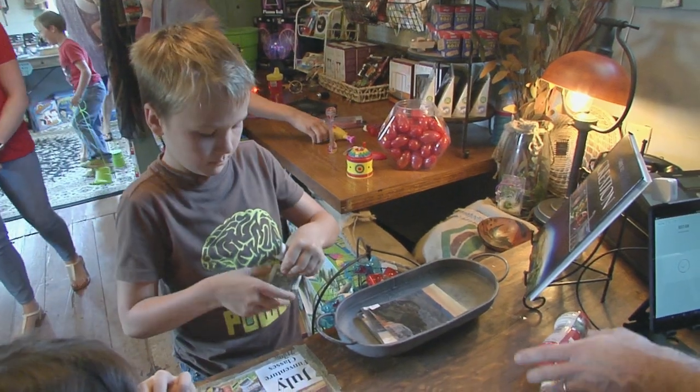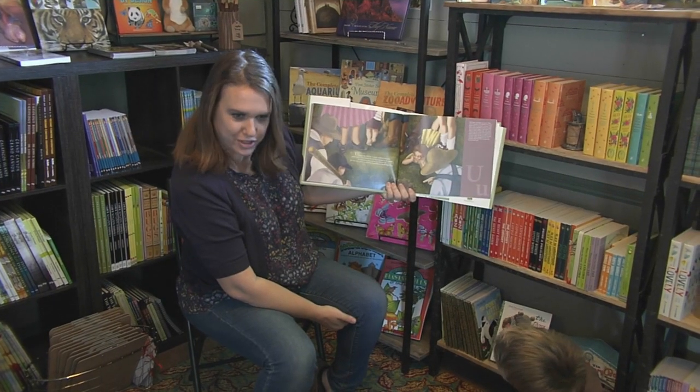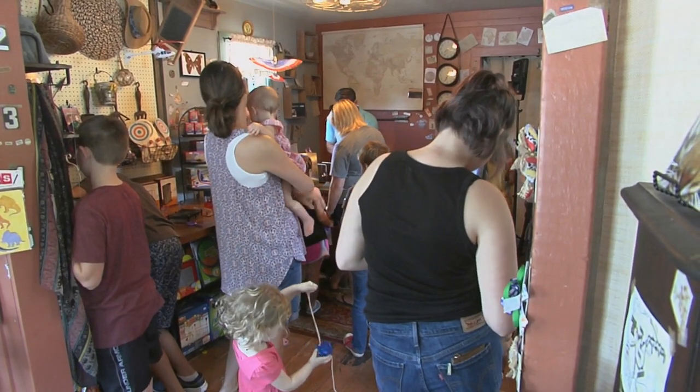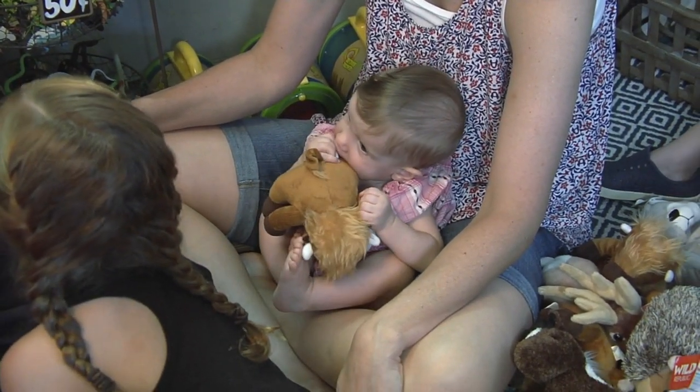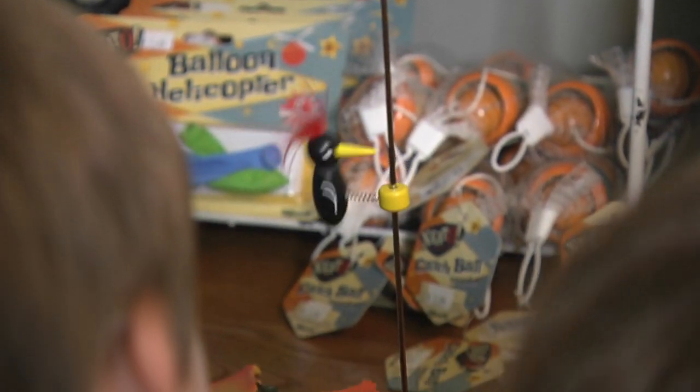We went to several museums and state parks and just beautiful places, and one of the girls' favorite things was the museum stores. We just kind of fell for the museum store idea, and so when we decided to settle down, we said we want to open a business as a family. We decided to open Discovery Outpost so kids could come and get their hands on science toys and discover all kinds of neat things.